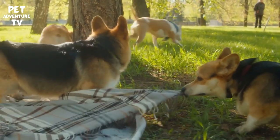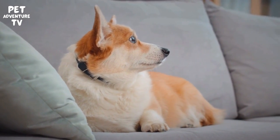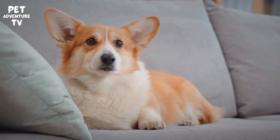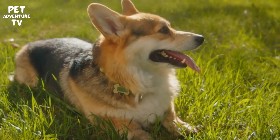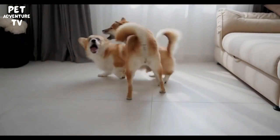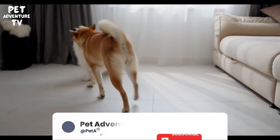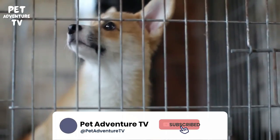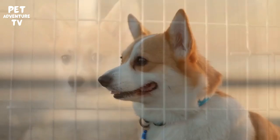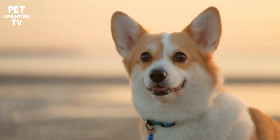So there you have it, folks — some essential tips for keeping your Corgi safe and happy during the hot summer months. Remember, your Corgi depends on you to keep them cool and comfortable, so be mindful of the heat. If you found this video helpful, please give it a thumbs up, share it with your fellow Corgi enthusiasts, and don't forget to subscribe for more pet care tips and adorable Corgi adventures. Thanks for joining us today on Pet Adventure TV. Until next time, keep those tails wagging, and stay cool.